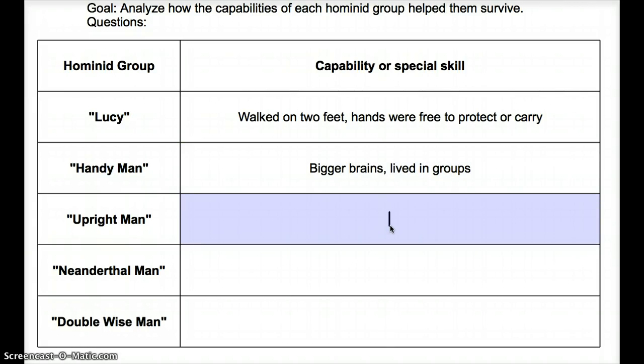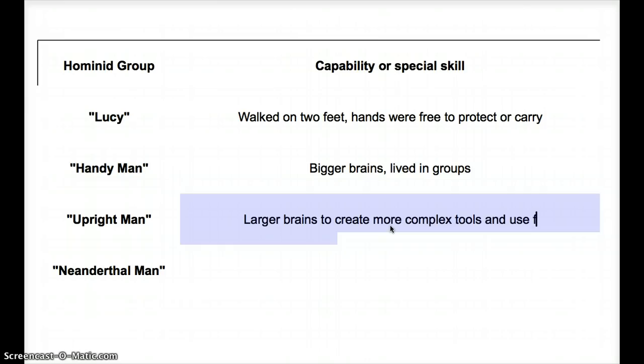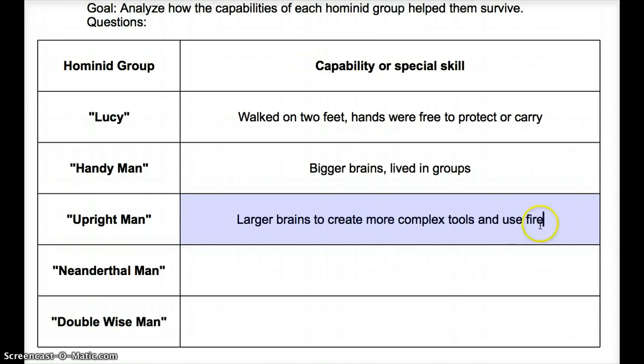Upright Man had larger brains as well. Their larger brains helped them create more complex tools and use fire, which is a big step forward.